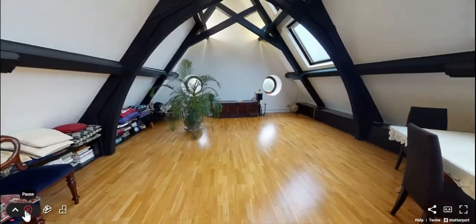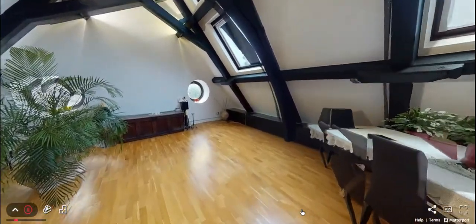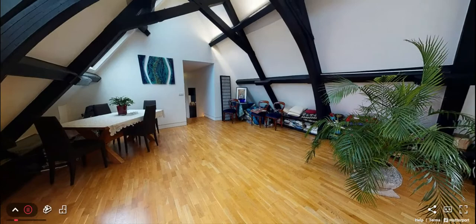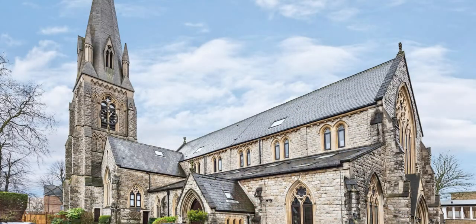I am so excited to showcase this latest two-bedroom flat for sale located in Bronzebury. This property is so special and I think you would be excited to live here because it's part of a converted church conversion. There are 21 unique flats, and each one is special and unique in its own way.